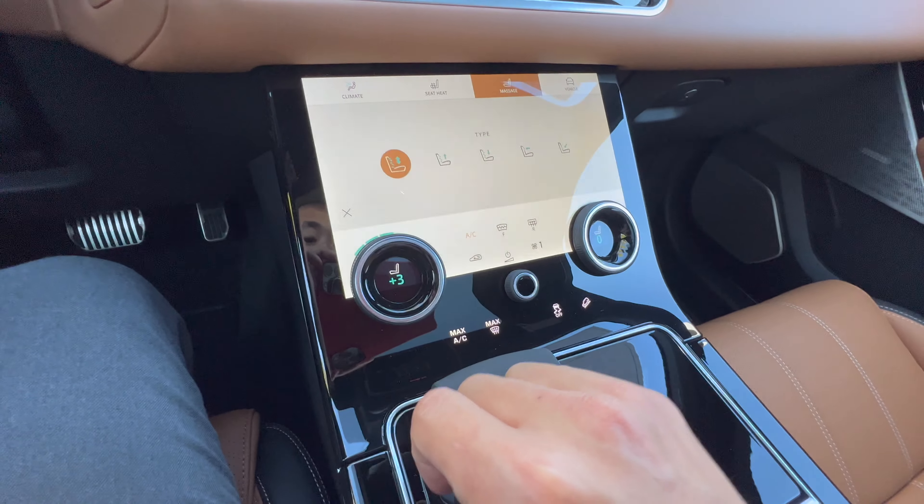Fun fact — if you guys don't know, if you have the Land Rover Activity Key 2.0, this actually lets you lock and unlock your car and remote start your car. Do not leave this inside because if it's inside you can lock and unlock the car.